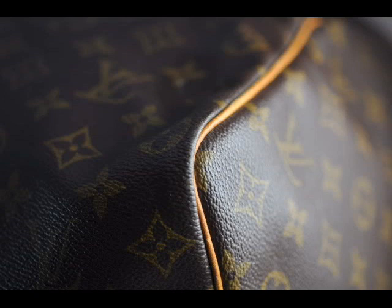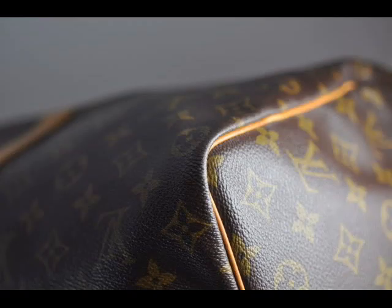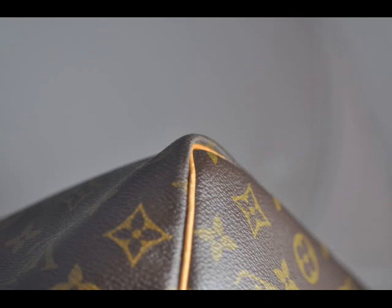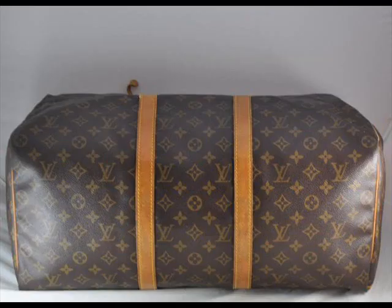Another thing that concerns me greatly — looking at the actual stamping itself, you'll notice it says 'Made in France' with a small 'f'. What the small 'f' means is that if this is a genuine piece, it should have been manufactured in the early 1980s, and that concerns me a lot.